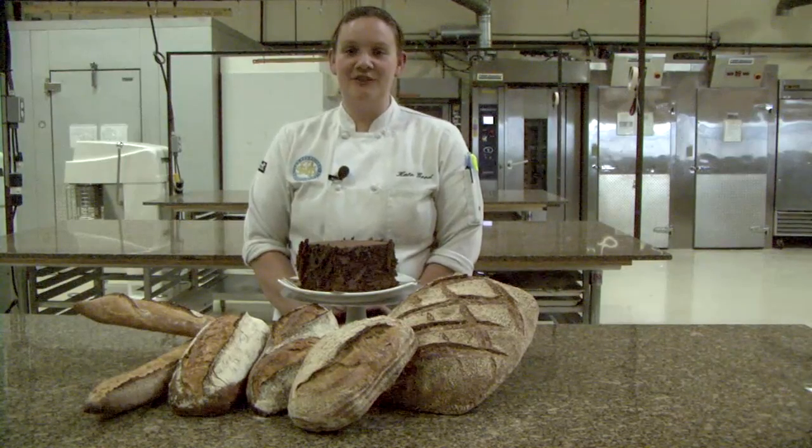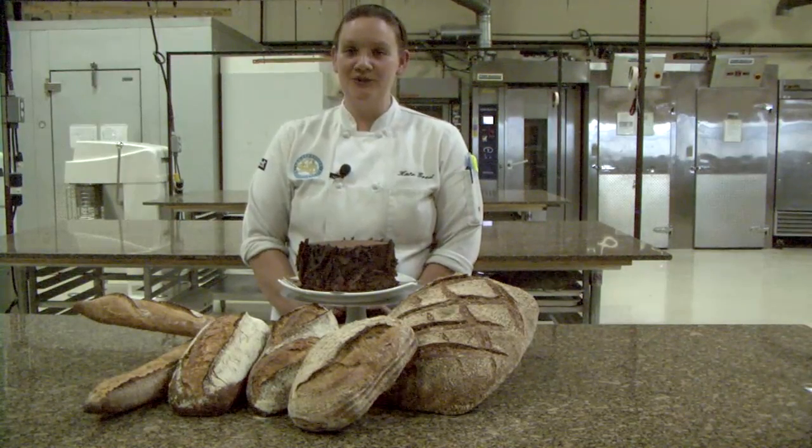Our professional series is divided into three modules: the bread module, the viennoiserie module, and the pastry module.